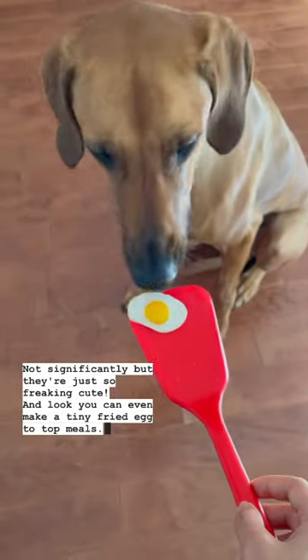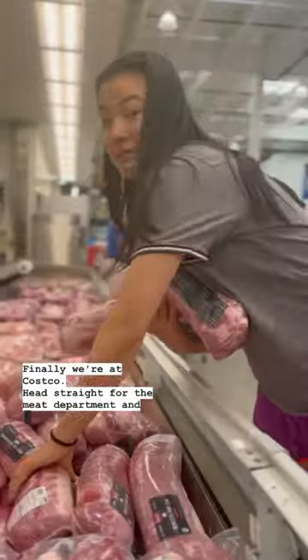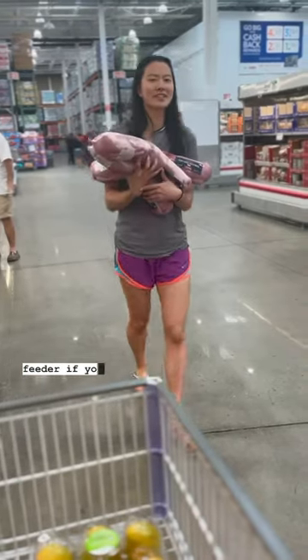Finally, we're at Costco. Head straight for the meat department — and are you even a raw feeder if you haven't left with at least five of these $1.49 pork loins?